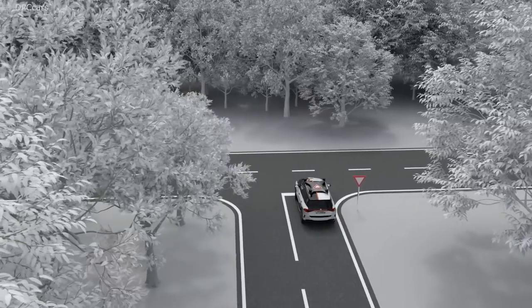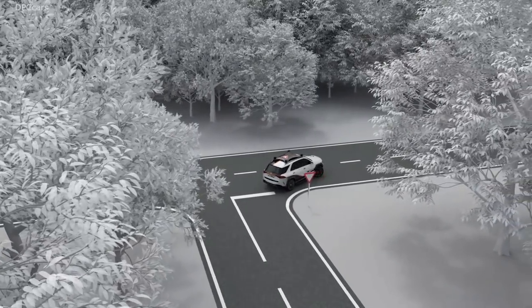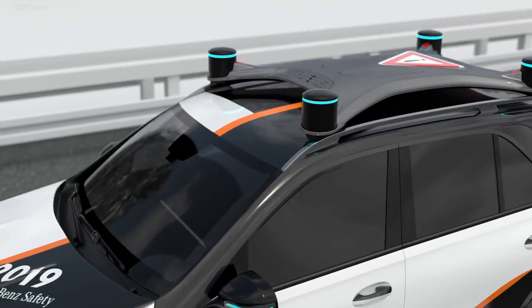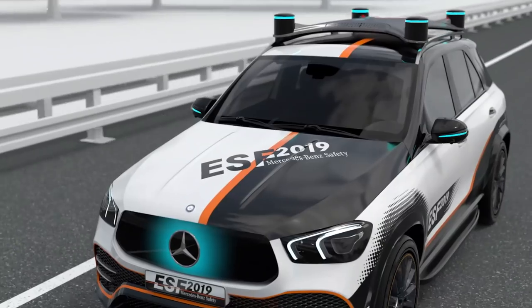If necessary, there is autonomous braking to standstill. The ESF can improve traffic safety by supporting its driver. Trust in automated vehicles requires that they drive in a cooperative way and make this intuitively understandable to their surroundings.